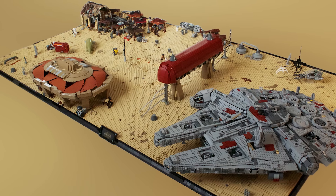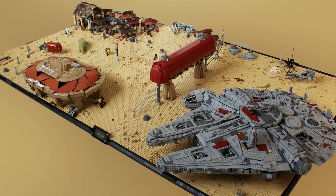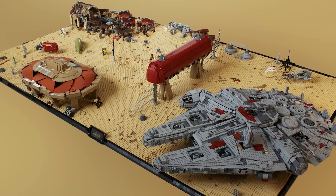Here is Jakku Nima Outpost by Wookie Warrior. This desert setting looks great — it's highly detailed, a lot of fun, and there's just a ton of stuff to check out.